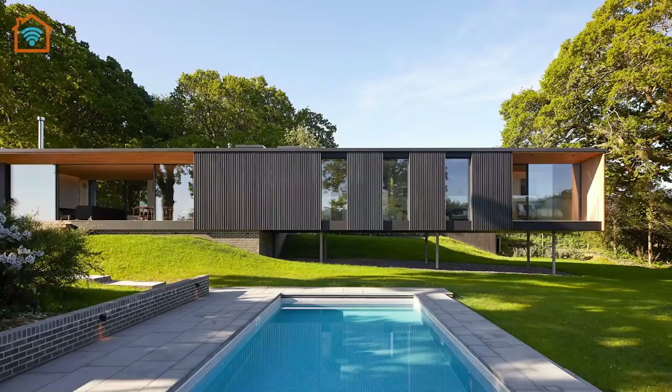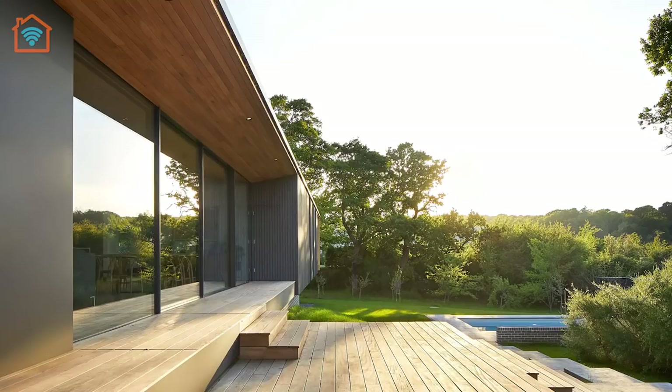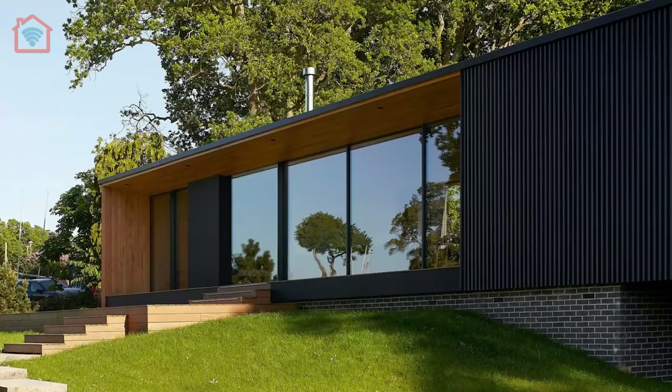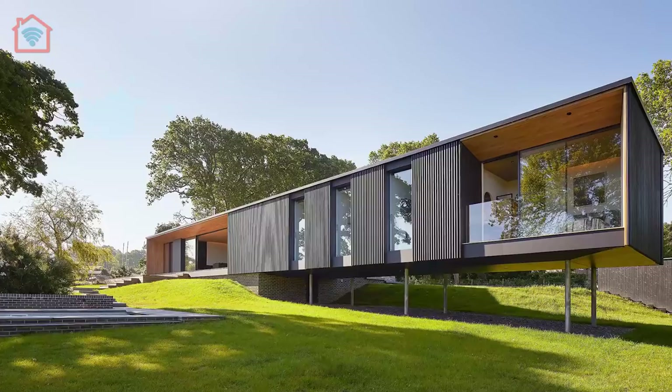Island Rest comprises a single-story rectilinear volume clad with beams of black stained larch wood. A low-lying structure was specifically chosen so as not to compromise views of the surrounding natural landscape. Given the waterside location of this project, architects needed to carefully respond to the typology of the site with reference to flooding.